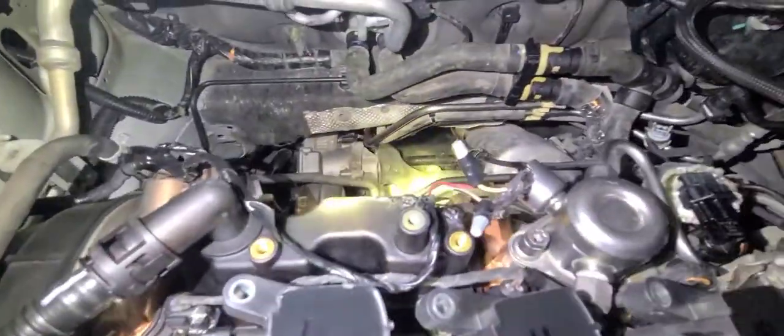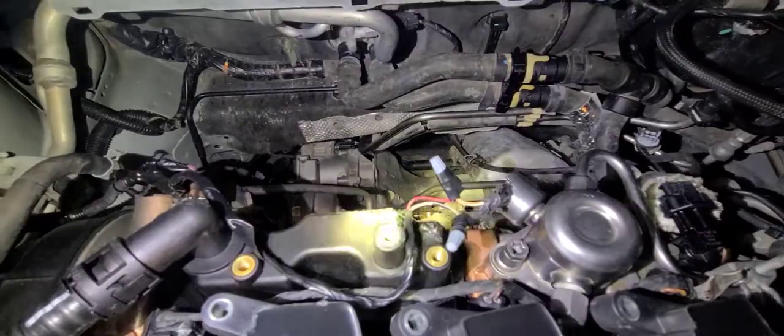We took quite a bit of stuff off this engine. It actually caught on fire and you can see a little bit of it right there on this plastic part. Nothing major was damaged except the plastic, but we replaced all that — everything is back in working condition.